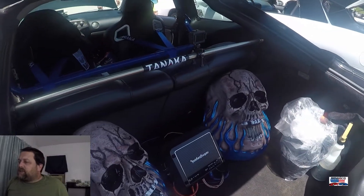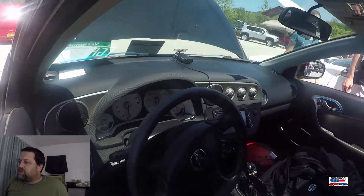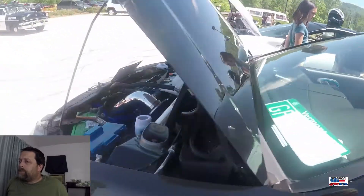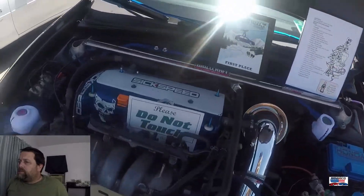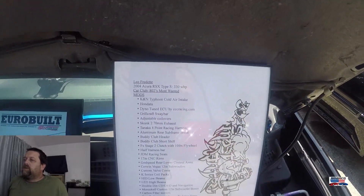Acura RSX Type S. This again is a car that we've seen in several car shows over the past year or so. Award winning car.